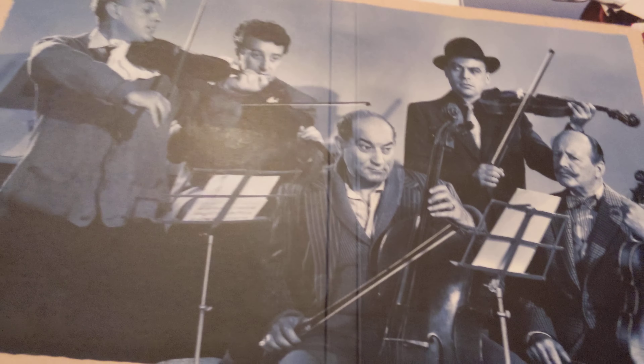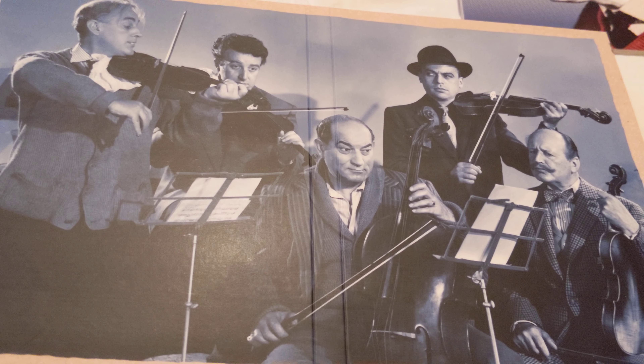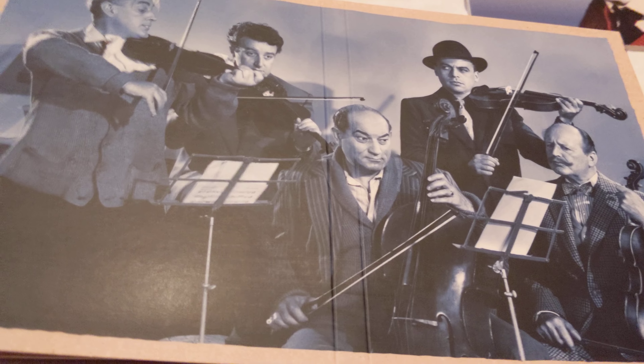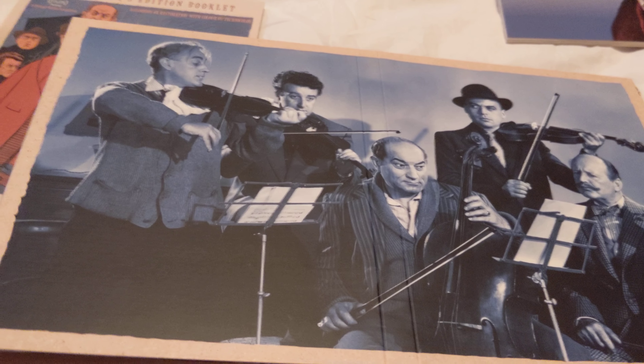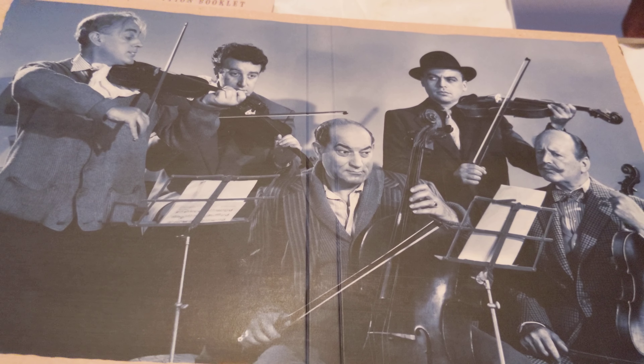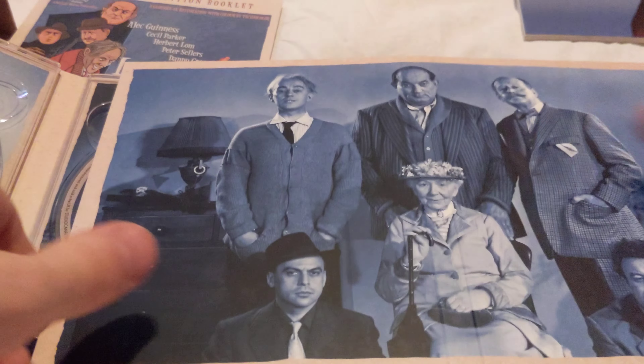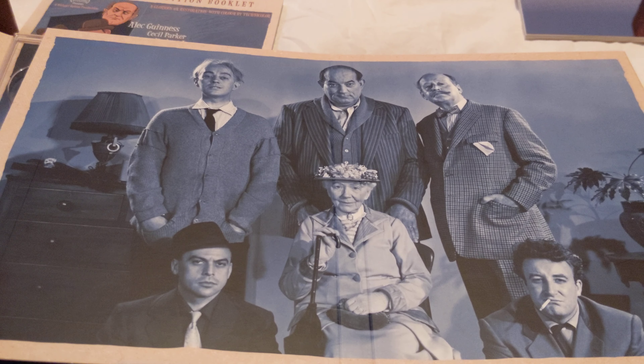Just gonna put the articles to one side, just to have a look at the contents here. So we've got a picture of the quintet, because of course they're pretending to be a string quartet. And there's a picture of them on the other side as well with Mrs. Wilberforce. That's nice.